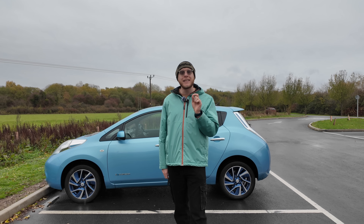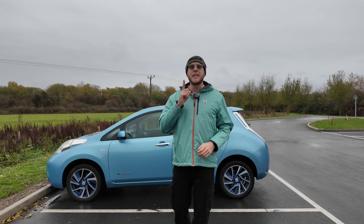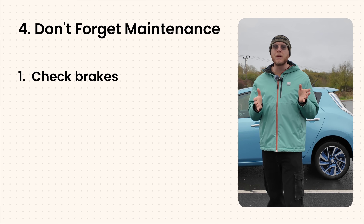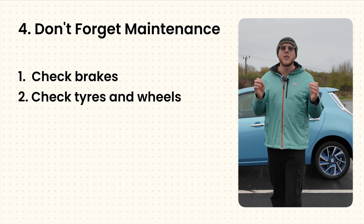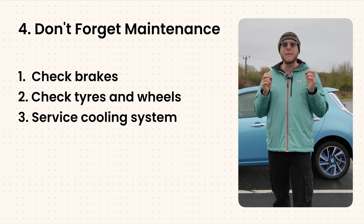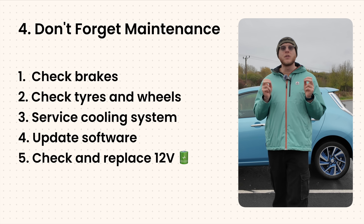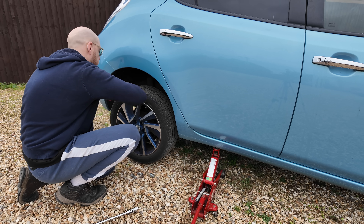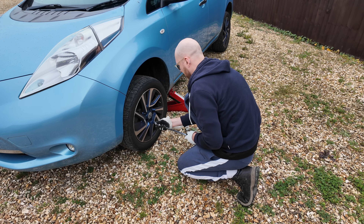Number four is don't forget maintenance — EVs still require it. Just because they have fewer moving parts doesn't mean they're maintenance free, and I think this is the number one reason why batteries get worse over time. Brakes can get sticky if they're not being used because regen braking is used so often. Tyres and wheels need checking too, as rolling resistance matters for efficiency. It's also important to service your cooling system and keep your software updated, since manufacturers release adjustments to make the battery pack more efficient. And don't ignore your 12-volt battery — when that dies, your electric car won't be able to start.